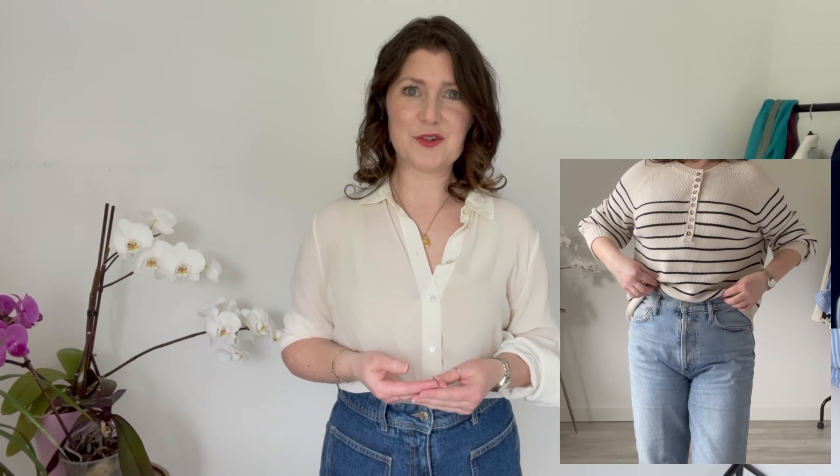Knitwear quickly became an essential for me after I started buying it in natural fabrics. Before that I had so many acrylic blend pieces and I was never comfortable in them — I was always too hot or too cold, and they always looked unflattering on me in a way I could never quite figure out. For me the discovery of cashmere sweaters was a revelation, and as I've said in previous videos, these don't have to break the bank. The first one I'm going to show you is a cashmere sweater from Everlane that I got on sale for less than 50 euro, so it's always worth keeping your eye out for these types of pieces.